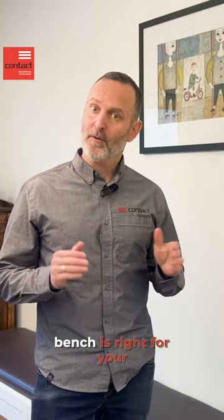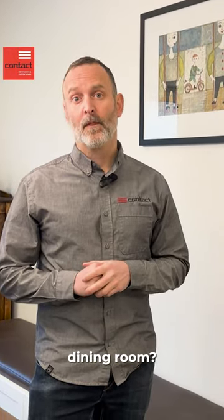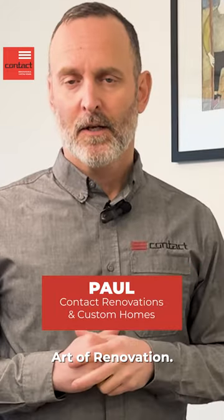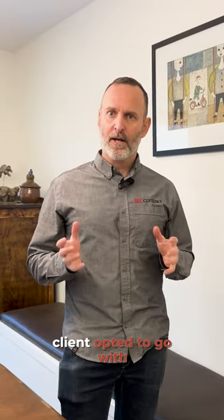Hey guys, ever wondered if a built-in bench is right for your dining room? I'm Paul from Contact Renovation to Custom Homes. Welcome to the Art of Renovation. In this project, the client opted to go with a built-in bench for their dining area.